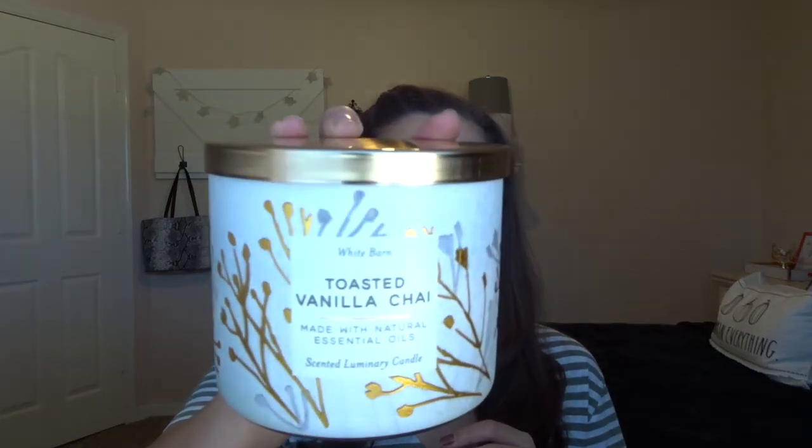Another chai scent is the Toasted Vanilla and Chai from Bath and Body Works. This one I burned it like once or twice and then put it in the Candle Croc and it performed really well in there. It lasted for like a month and a half — I just left it on in my room pretty much at all times and it was really good. But I probably would never pick this up again because it was a horrible performer. Literally no scent unless I put it on the Candle Croc, so not going to purchase that one again.